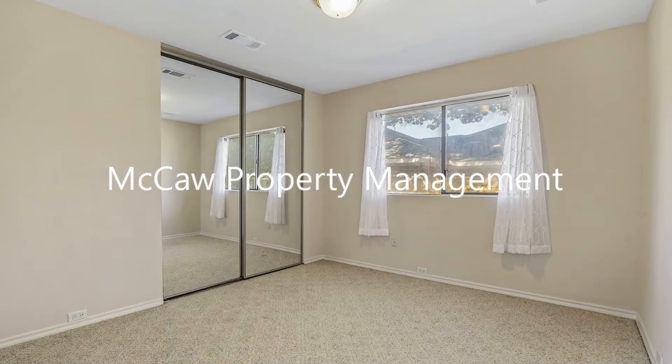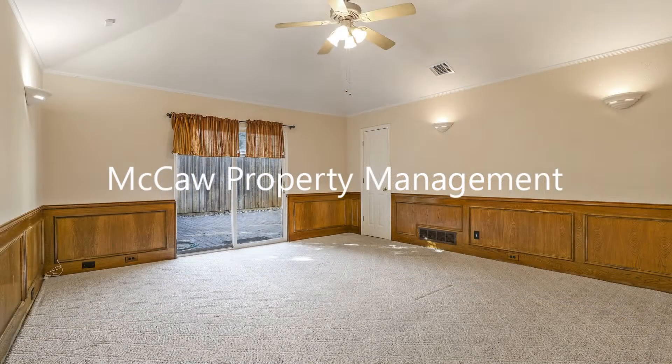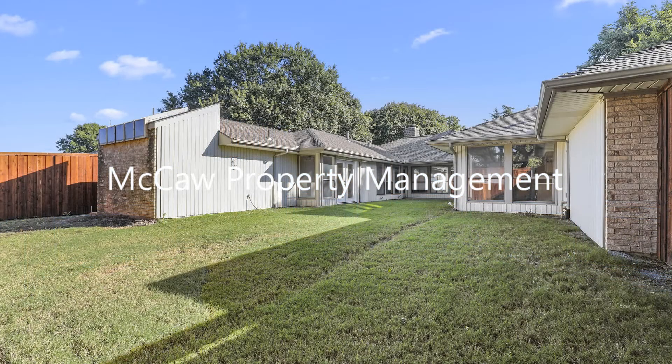The other bedrooms are good-sized and have built-in closets. Enjoy the fenced-in backyard with plenty of space and a covered patio, perfect for relaxing or entertaining.